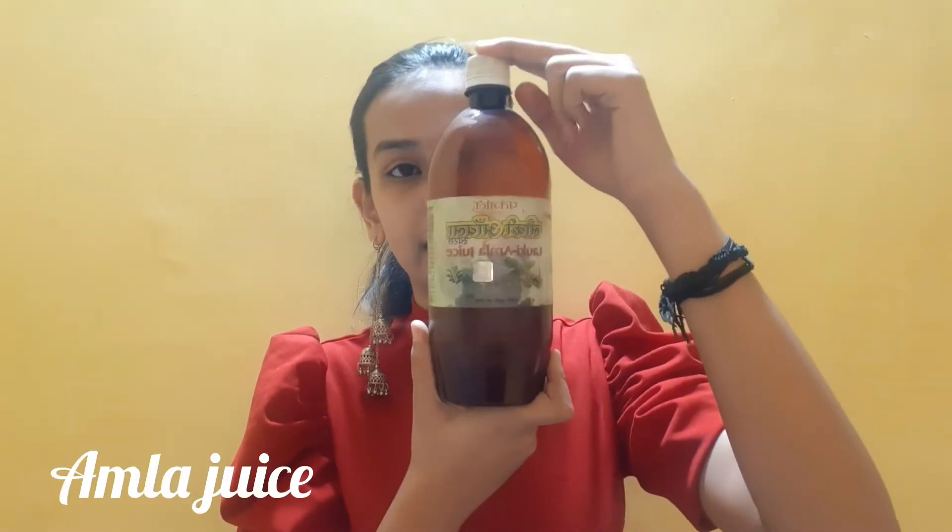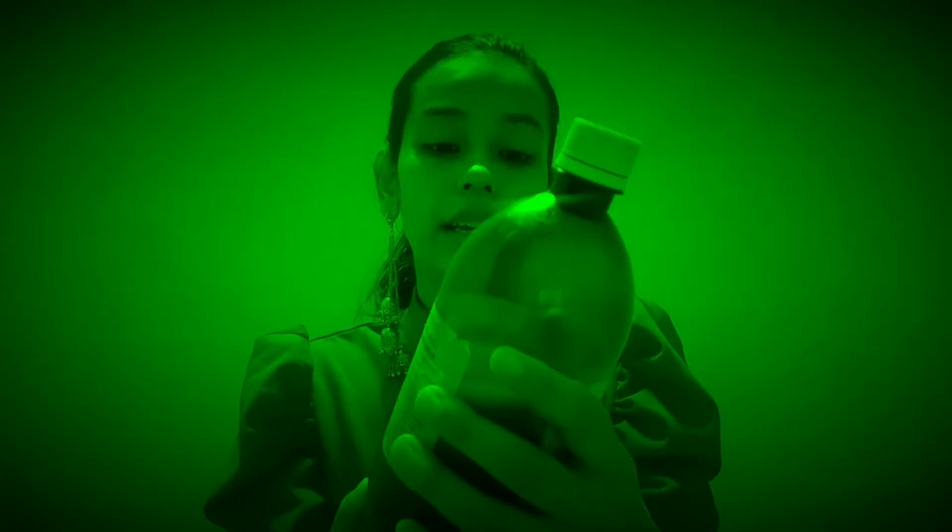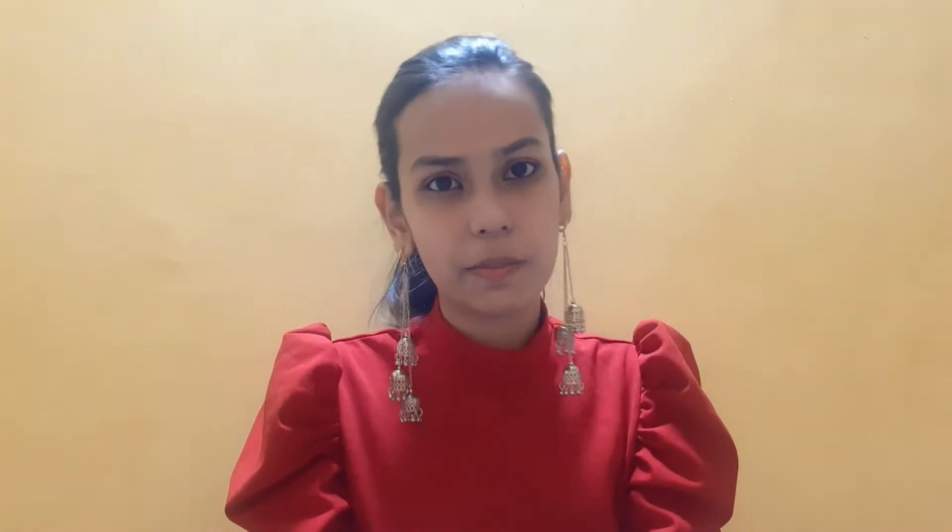Without wasting any time, let's get started. The first step is Aavleka juice. This is Lauki Aavleka juice. If you don't get Lauki Aavleka juice, then apply only Aavleka juice. I got a mixture of both because both are good — so this is a better option.